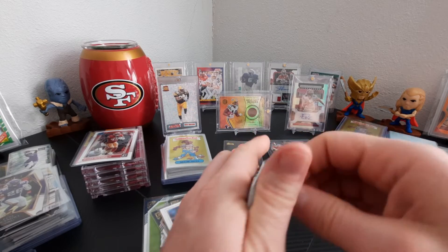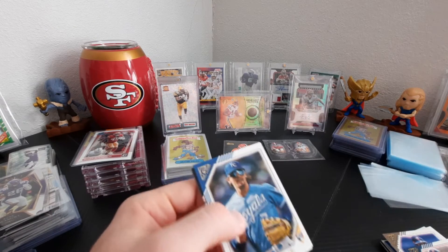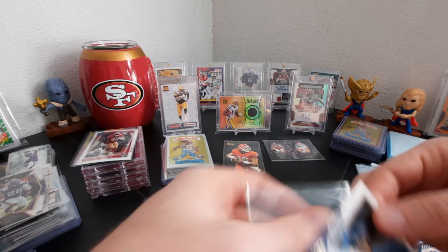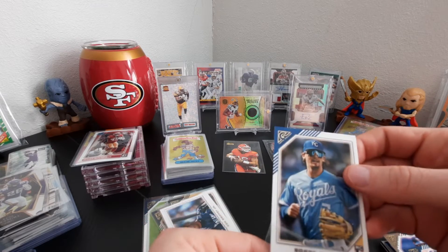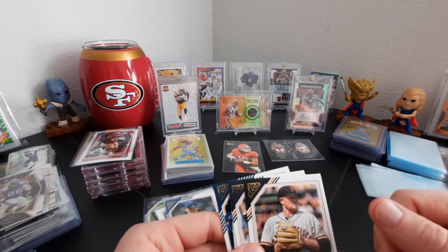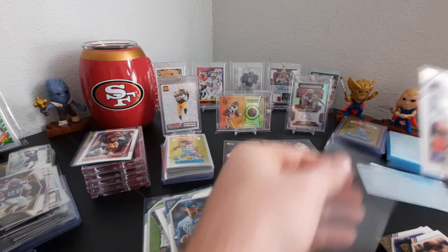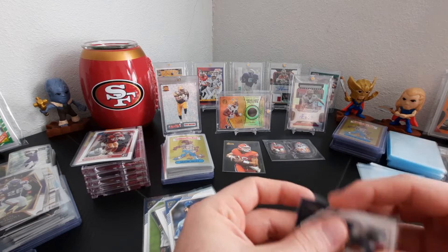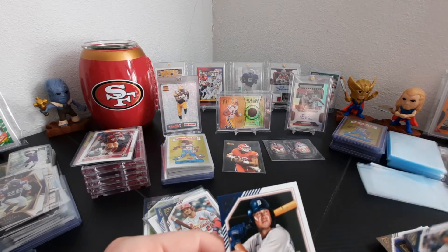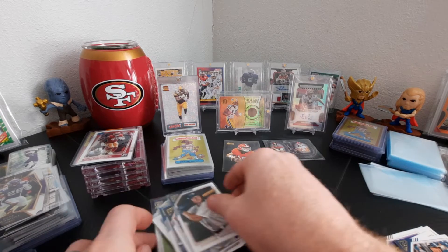Bobby Witt Jr. — there we go, another one, another rookie! Big rookie. Logan Webb — I got a patch card of his, a really nice card going. Auto printer proof — another good one. Last two cards: Josh Donaldson and Spencer Torkelson, another good rookie. Three good rookies on this box — that's nice. No autos though.